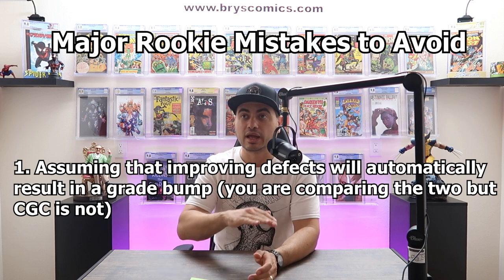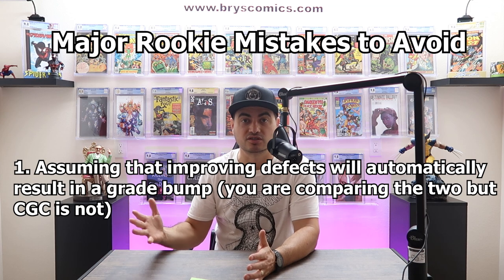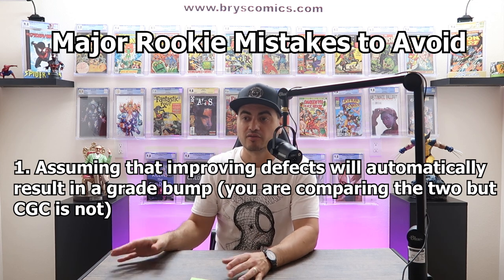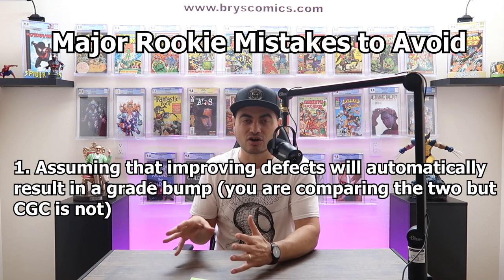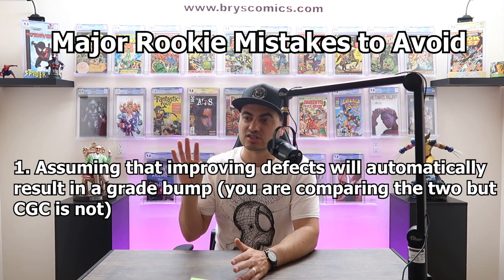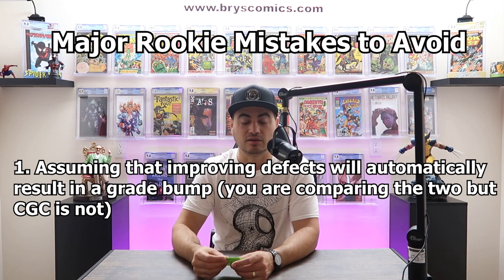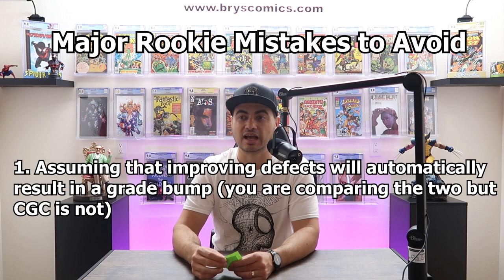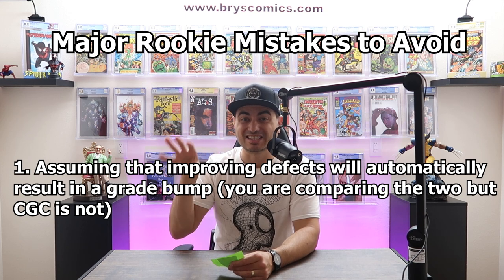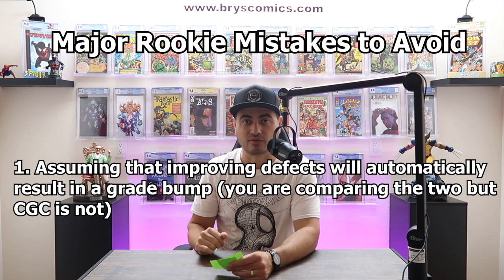One of the big nuances is that CGC grading standards have changed over time — they've been looser and sometimes stricter at other times. I'll put a link in the description to a video I posted: I had a book that was an 8.5, I improved something like 16 defects on it, and it still came back an 8.5.